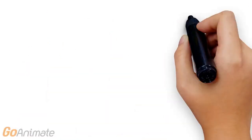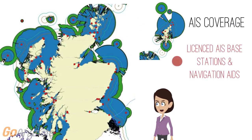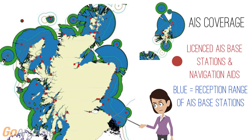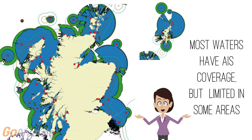Let's take a closer look at the results for AIS coverage. In this map, the red dots show the location of AIS base stations and navigation aids. The blue areas show the reception range of the coastal base stations, and the green areas show the added transmission range when a vessel is fitted with a Class B AIS unit. The maps suggest that most of Scotland's inshore waters have AIS coverage, but there are a number of areas where reception is limited or poor.